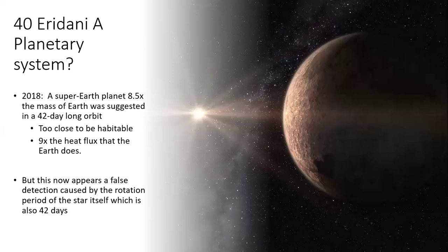What about planets around 40 Eridani A? In 2018, an 8.5 Earth-mass super-Earth planet was discovered in an orbit taking just 42 days to go around. That puts it really quite close in — too close to be habitable, receiving nine times the heat flux that Earth does, so very toasty. But there's a problem: the star also rotates in 42 days on its spin axis, so it may well be that it's the rotation of the star being picked up rather than the orbit of a planet. We're not sure about this at the moment.